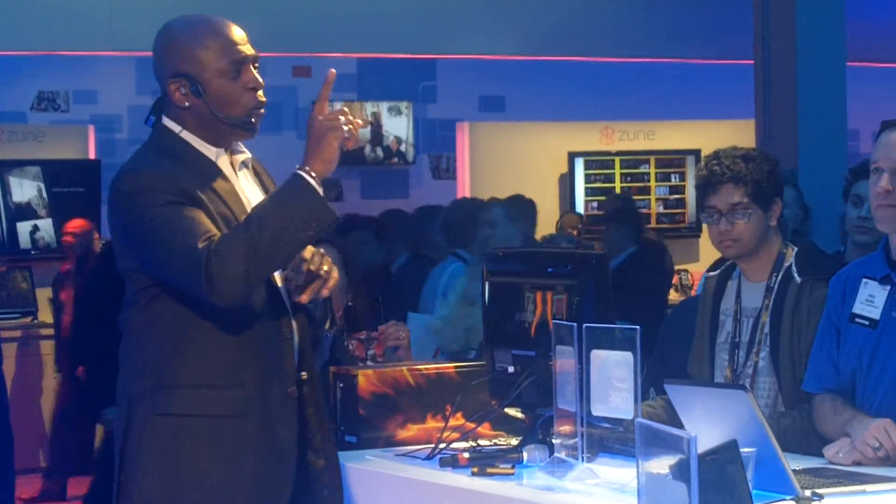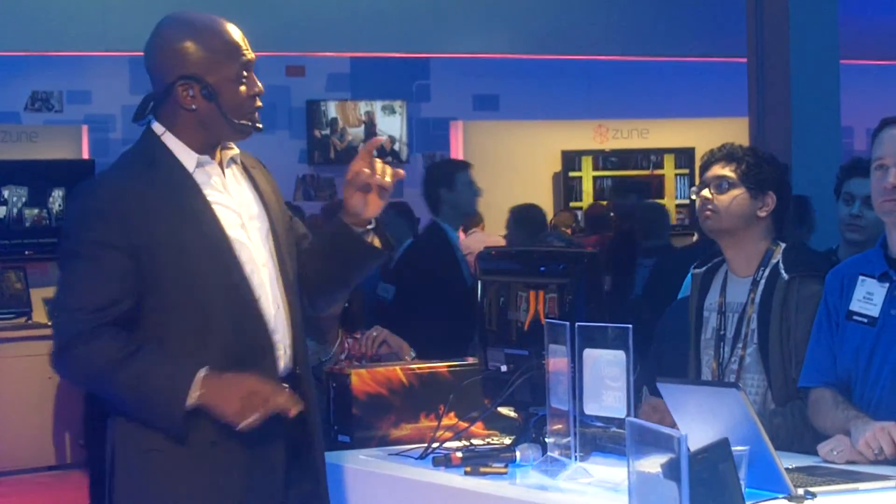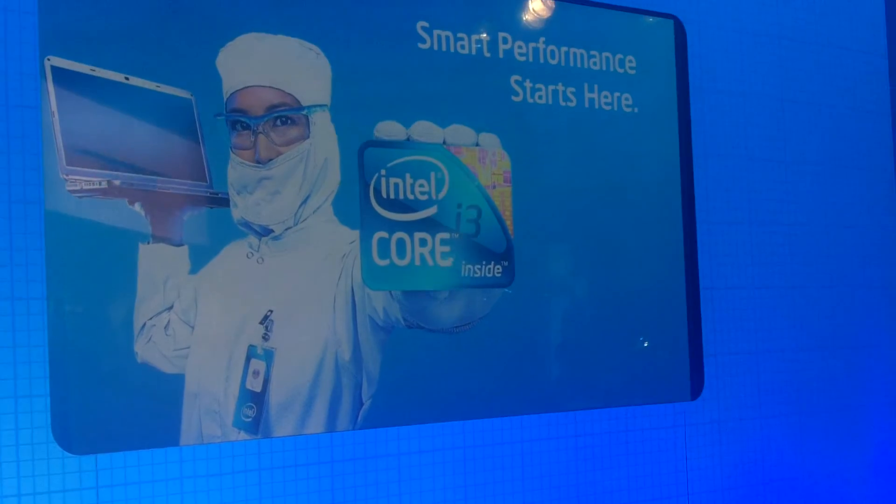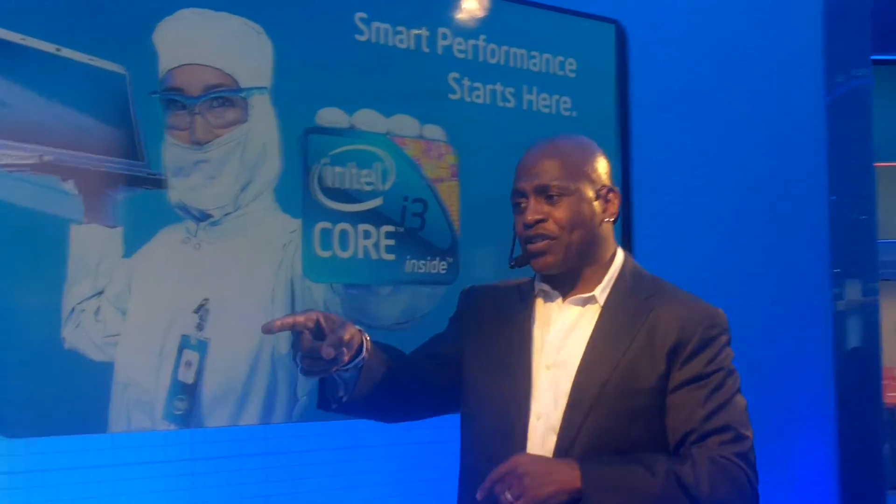Do yourselves a favor — make your next PC one size smarter. And remember, all computers are not created equal. For smart performance, look for Intel inside. If you want to experience that smart performance in the new Core i3 processor, I can set you up.